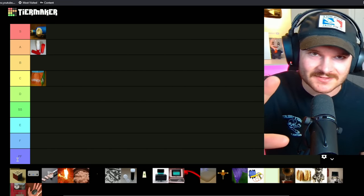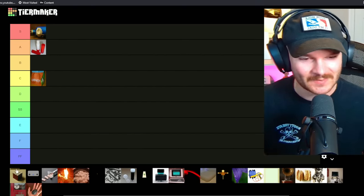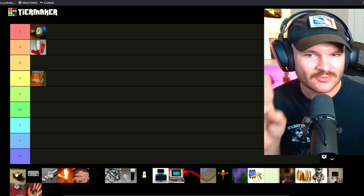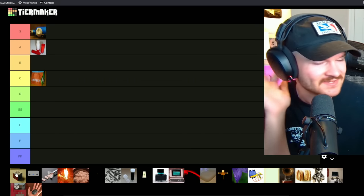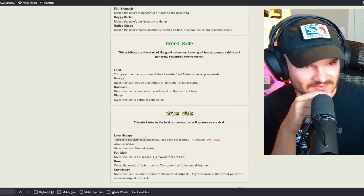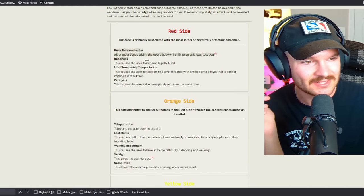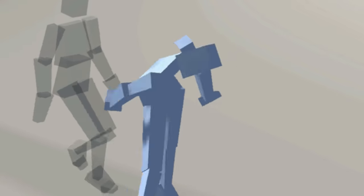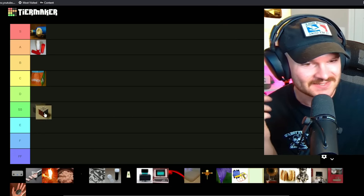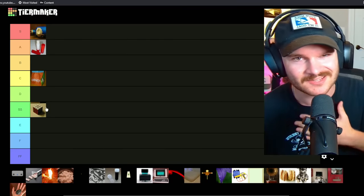Next up is the Consequential Cube. This one is really cool as it relates to backrooms lore — I love how each different color of the cube gives you a different prize. But I also don't think it would be good in the backrooms because it's like a 50-50 chance that your reward sucks. The white side teleports you to a safe level, green gives food, blue quenches thirst, but the yellow, orange, and red sides are bad — the red side can give you blindness, paralysis, and bone randomization. I'm not risking it.